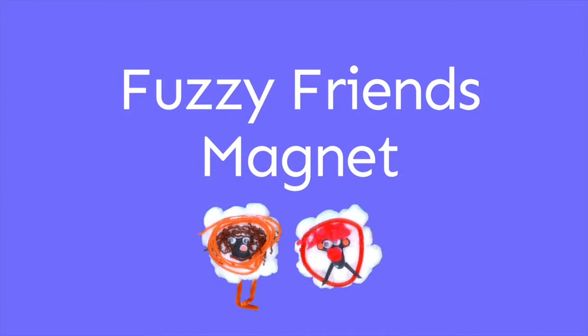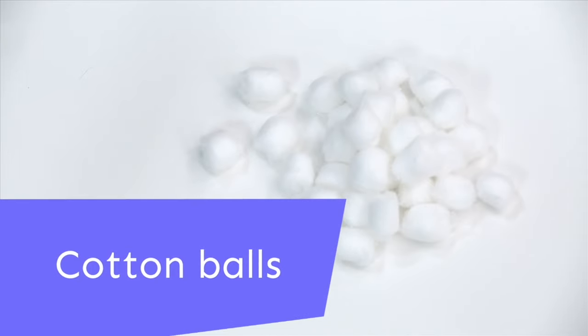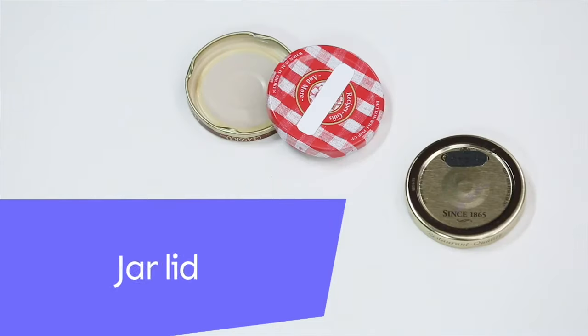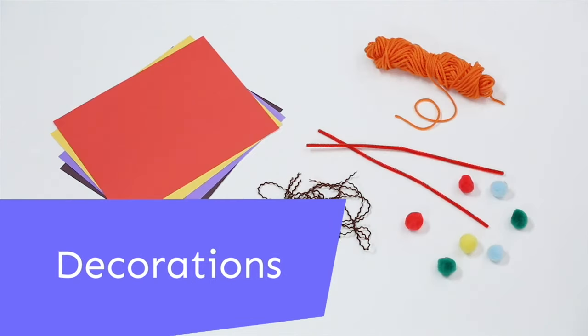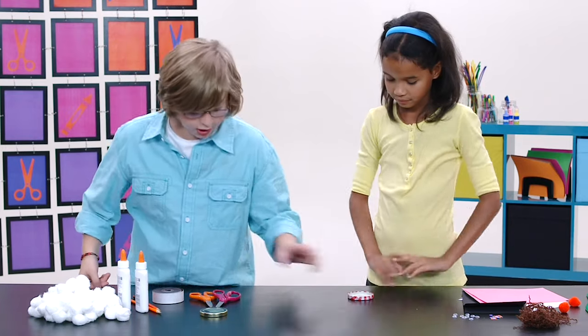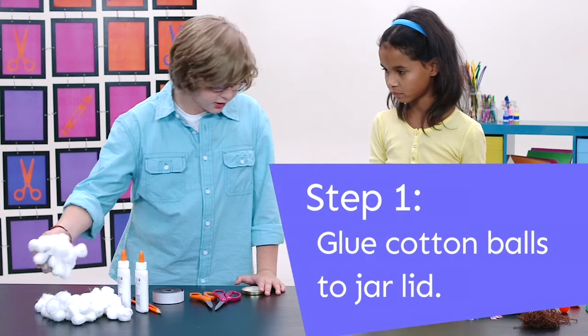Today we're going to make a fuzzy friends magnet. Materials are cotton balls, glue, a magnet, scissors, a jar lid, and some decorations. First, we each take a jar lid and take a whole bunch of cotton balls.